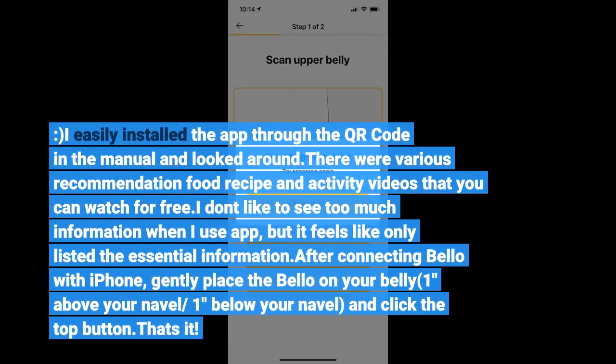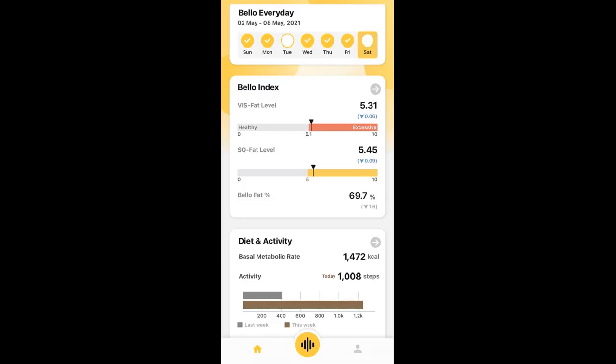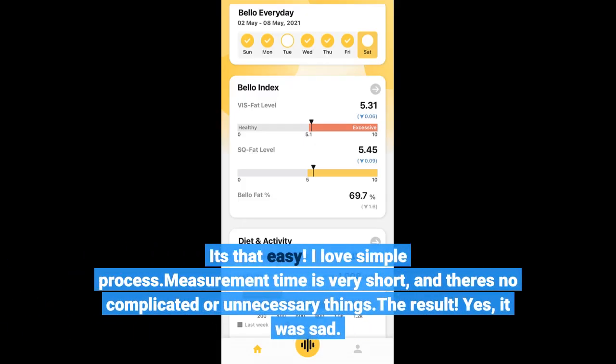I easily installed the app through the QR code in the manual and looked around. There were various recommended food recipes and activity videos that you can watch for free. I don't like seeing too much information when I use an app, but it feels like only the essential information is listed. It's that easy — I love the simple process. Measurement time is very short and there are no complicated or unnecessary steps.